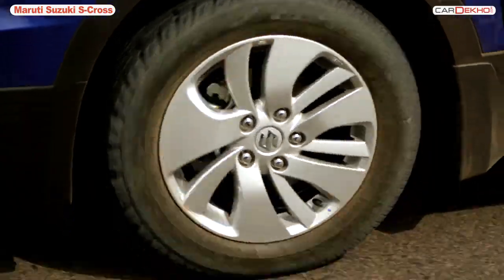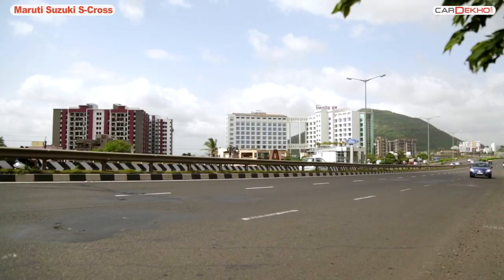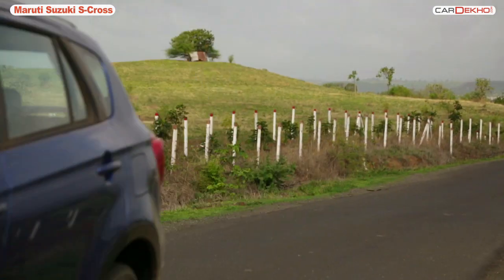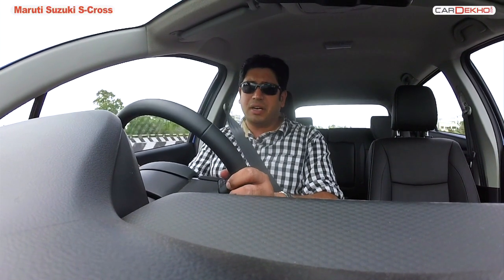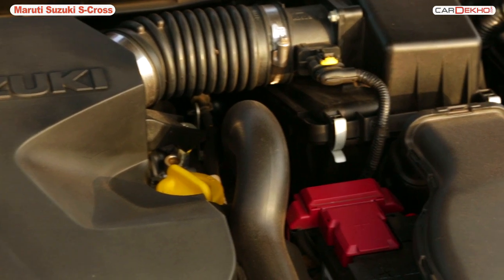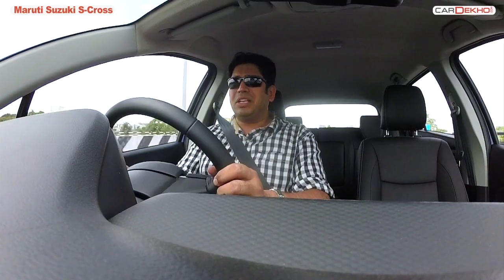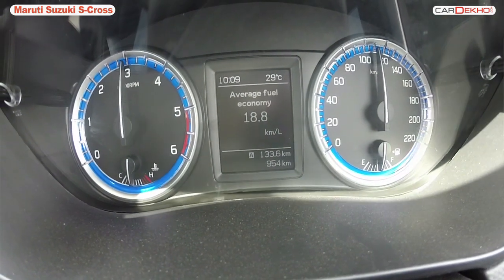On tarmac, the S-Cross feels a tad on the firmer side, but that's with the load of a single passenger. We are sure with four on board and their luggage, ride quality will be far better. Maruti is offering the S-Cross with a choice of two diesel engines — a 1.3 and a 1.6. There is no petrol as of now, no automatic, and no optional all-wheel drive. The 1.3 is the same one powering cars like the Ritz, Dzire, Ertiga, and Ciaz. What we are driving is the larger 1.6 motor, mated to a six-speed manual transmission. It's not the smoothest, however over the last couple of days we've had no complaints. There is a bit of turbo lag under 1,800 RPM, but once you get going, this engine can be very enjoyable and addictive.